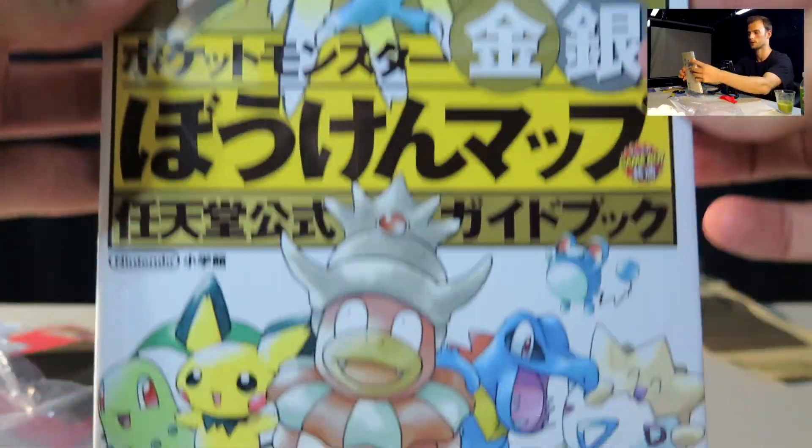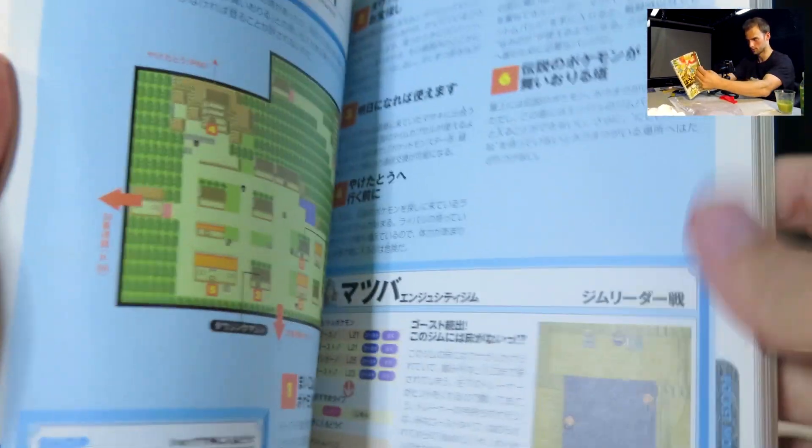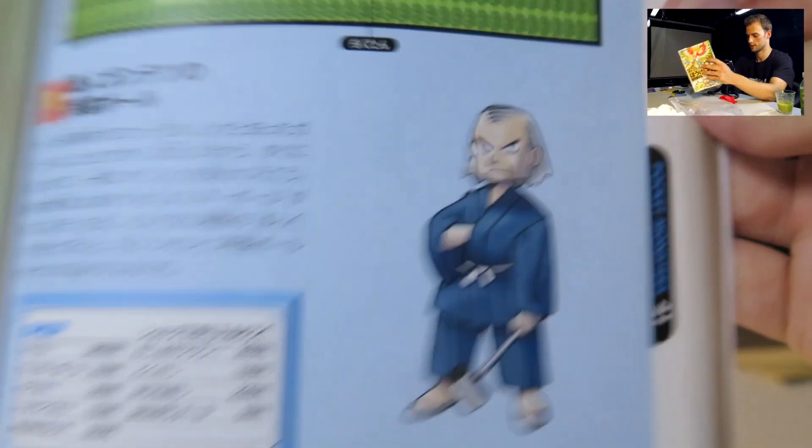It's some sort of Game Boy guide book — something like that. Yeah, and in the background that's second generation. We're not gonna go through all of it, but let's just pick out some random pages — always love that Sugimori art.